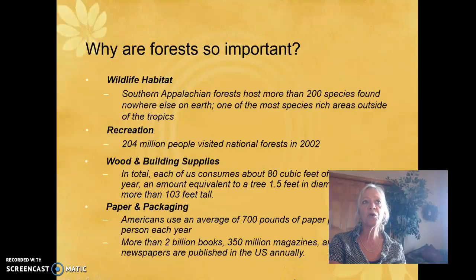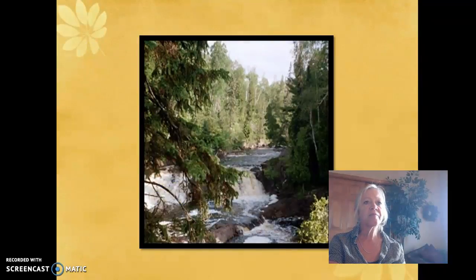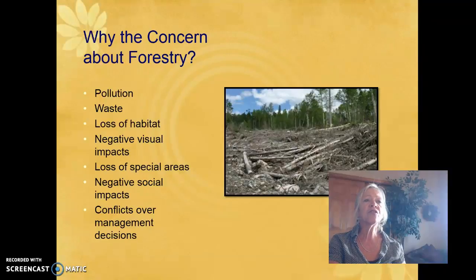Let's start with a review. Forests are important for wildlife habitat, recreation, wood and building supplies, paper and packaging, and much more. The concerns about forestry include pollution and waste, loss of habitat, visual impacts, loss of special areas, negative social impacts, and conflicts over management decisions.